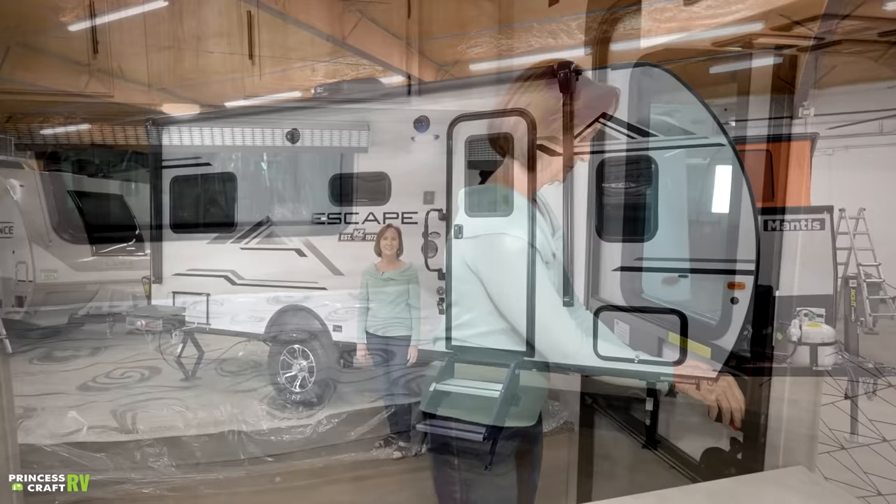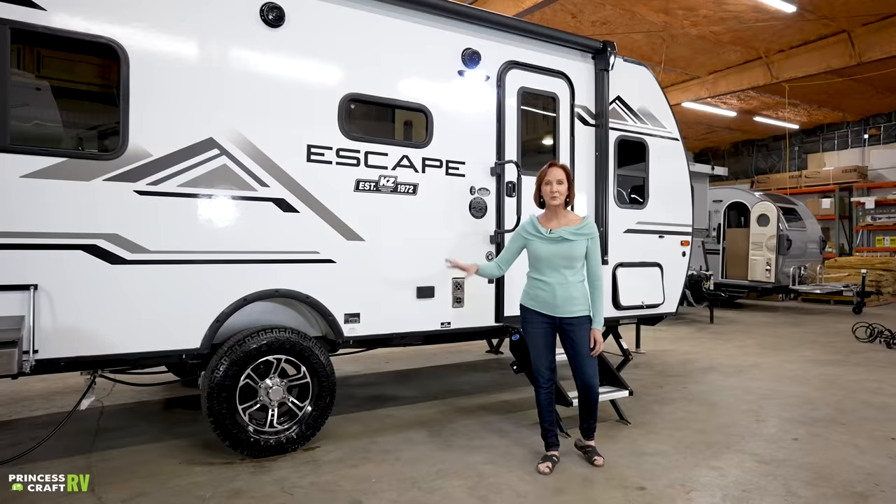The Escape has an off-grid, off-road package available. Here's everything that's included: 100-watt roof-mount solar, a 1,000-watt inverter, an exterior port for a portable solar panel for additional power, a bike rack, a griddle, a Bluetooth speaker with docking station, 15-inch aluminum wheels with mud tires, an additional 4 to 5 inches of ground clearance, heated holding tanks, and an extra-sturdy double-entry step. A very cool package if you want to get off the beaten path.